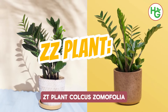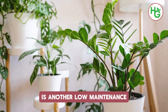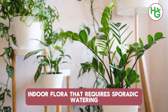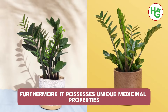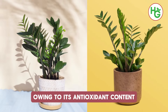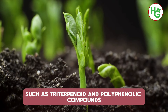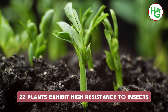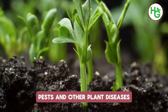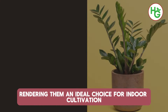6. ZZ Plant. Zamioculcas zamiifolia, commonly referred to as the ZZ plant, is another low-maintenance indoor plant that requires sporadic watering. Furthermore, it possesses unique medicinal properties, aiding in alleviating earaches owing to its antioxidant content such as triterpenoid and polyphenolic compounds. According to the journal Hort Technology, ZZ plants exhibit high resistance to insects, pests and other plant diseases, rendering them an ideal choice for indoor cultivation.